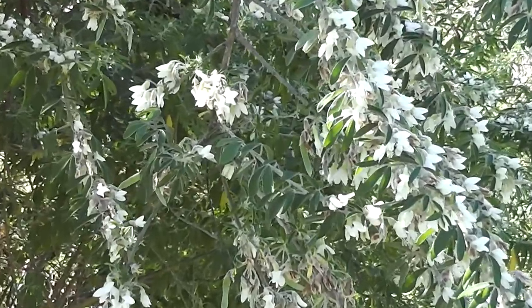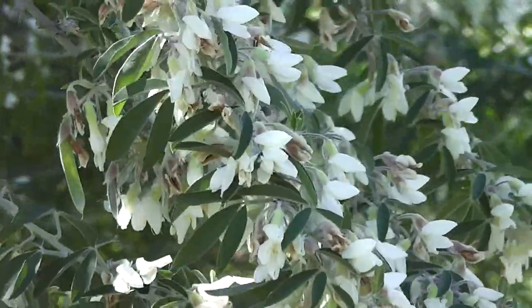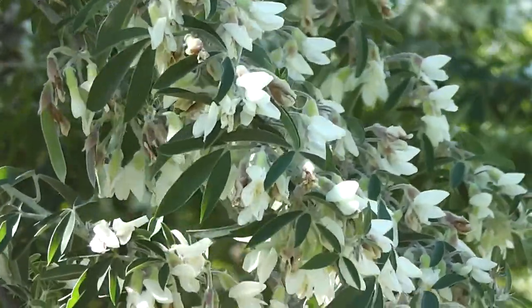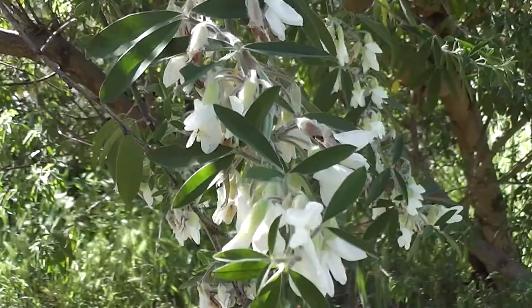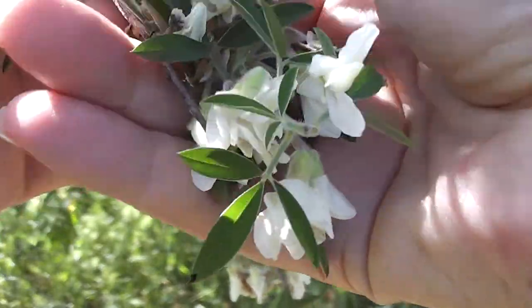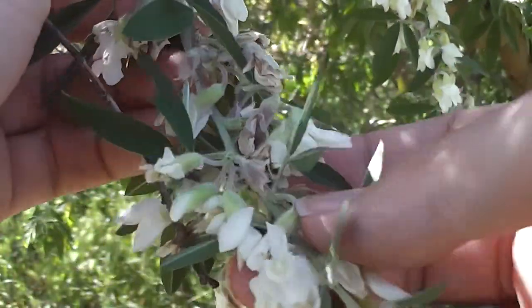Look at this beautiful tree lucerne. It has a beautiful perfume and the honey-eating birds can get honey out of the flowers. And it's good stock feed, and very drought resistant. It's a wonderful, wonderful shrub. Beautiful tree lucerne — isn't it wonderful?